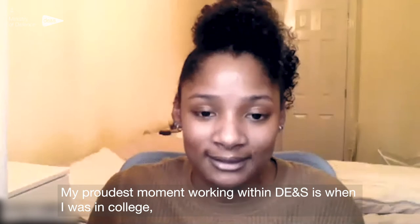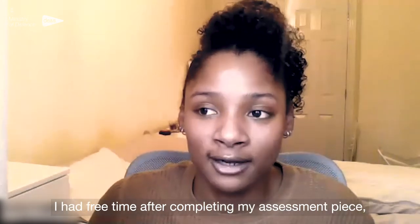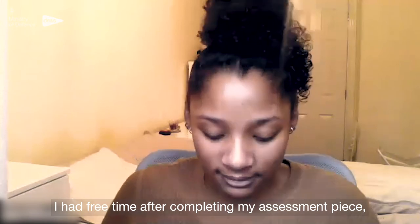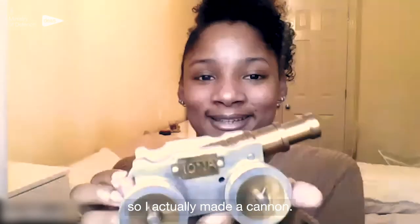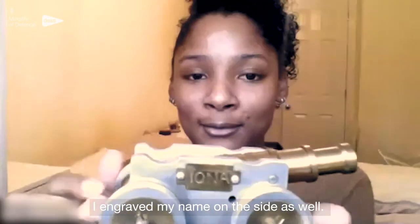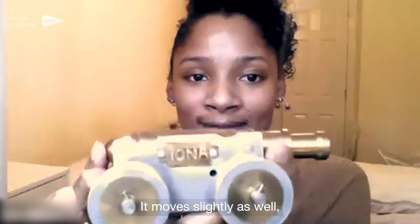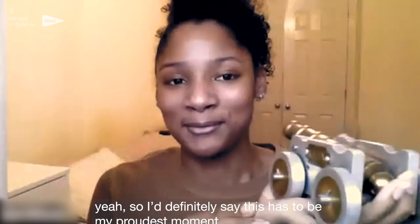My proudest moment working with D&S is when I was in college — I had free time after completing my assessment piece, so I actually made a cannon. I engraved my name on the side as well. Yes, I definitely say this has to be my proudest moment.